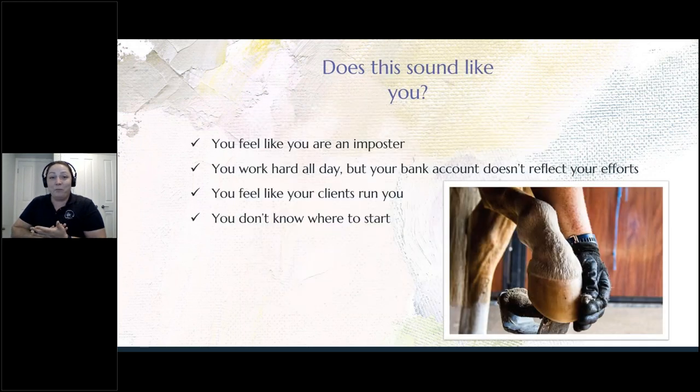So does this resonate with any of you? You might feel like you're an imposter. Imposter syndrome, for anybody who's unfamiliar, is where you believe that you are not as competent at your job as others believe that you are. I know I've battled with this in the past. Do you work hard all day but your bank account doesn't reflect your efforts? We work in a really difficult job. Hoof care is tough and your bank account should reflect how hard you work, but sometimes it just doesn't.